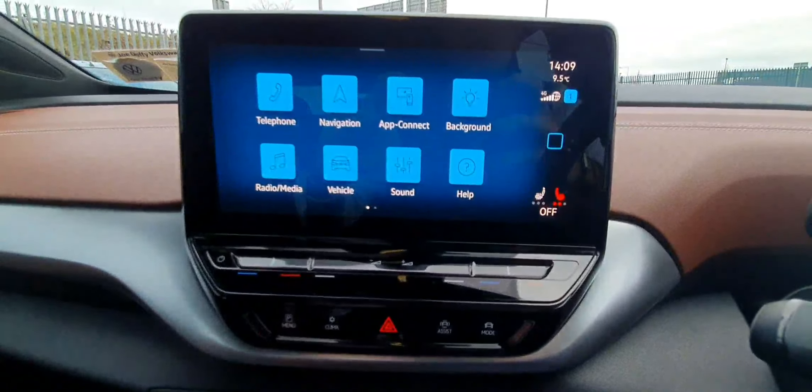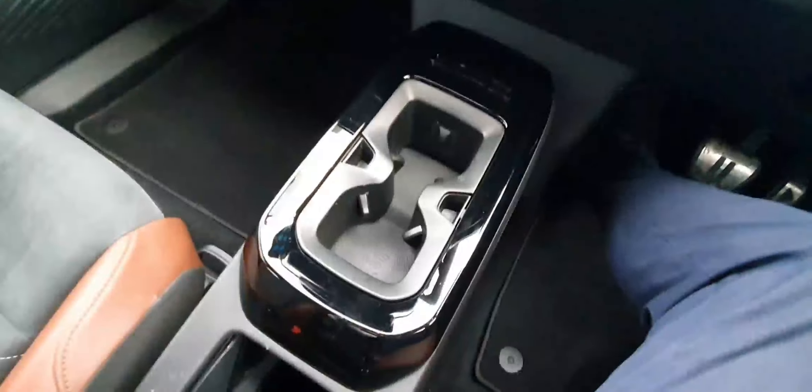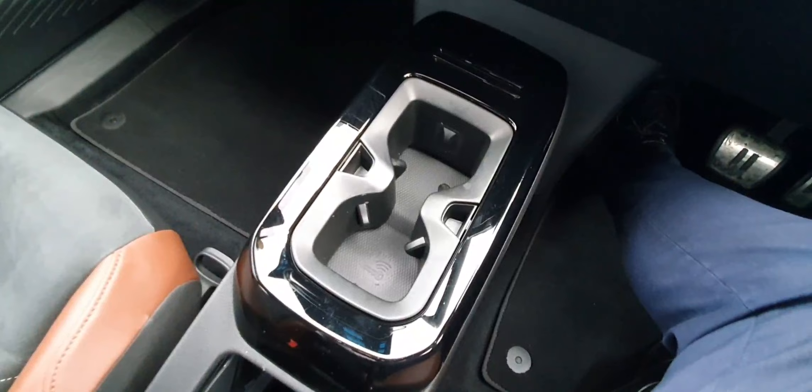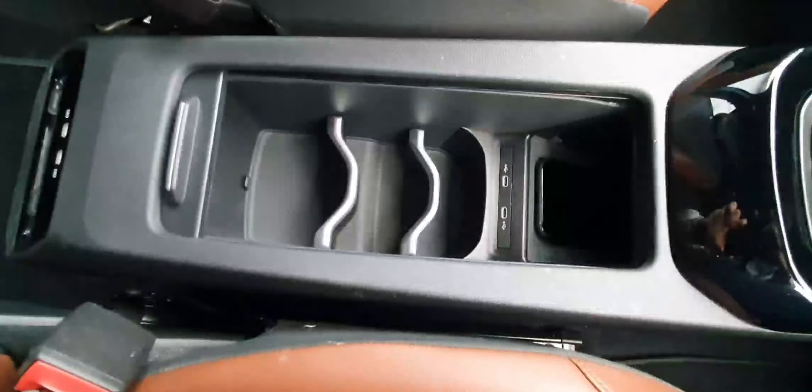You can also access your climate control where you can see your heated seats and your heated steering wheel. Since there is no gear stick, it is handy for some extra storage space. You do indeed have two cup holders as well as a small bit of storage and a wireless phone charger.